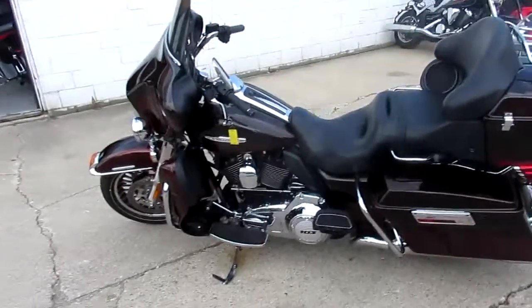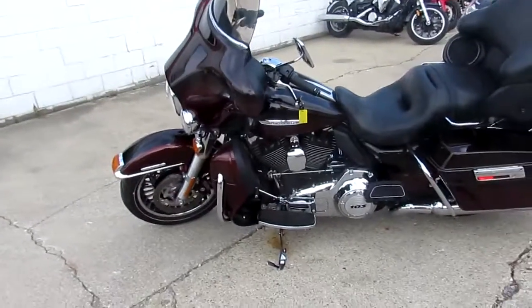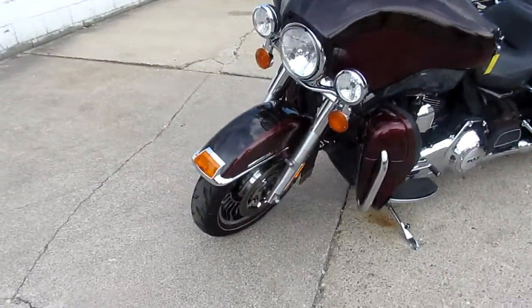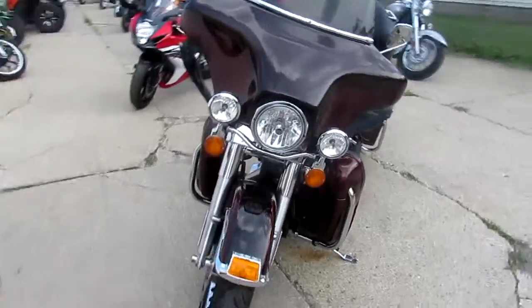Hey guys, it's Approval Powersports. We're knocking out some more videos on our used Harleys. We just got two semi-loads in. This is a 2011 Harley-Davidson Ultra Classic. We got this thing priced right — $12,900.